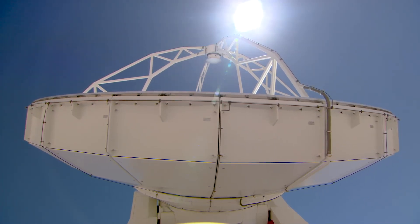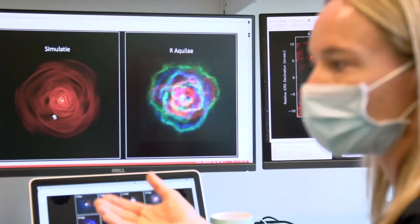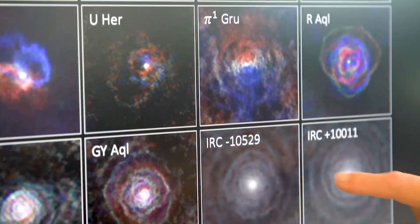of which we thought in the past that they were spherically symmetric — we have seen that each of these winds harbors a lot of complexities, and that the morphologies in these stellar winds resemble the morphologies that we see in the planetary nebulae.